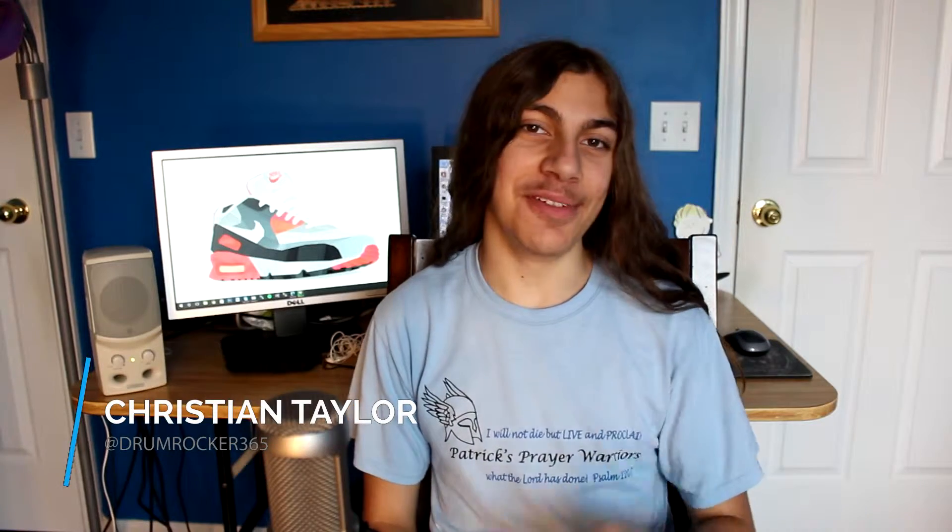Hey guys, what's up? I'm Christian Taylor and welcome to Techify School Episode 2. Today I'm going to be sharing a really cool program with you that helps you study.